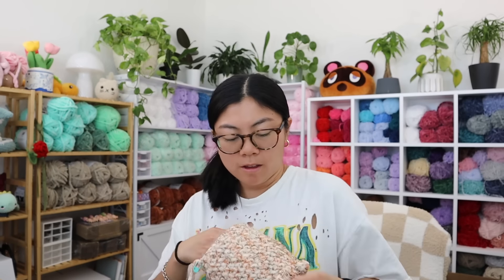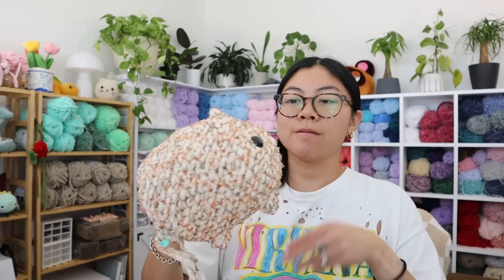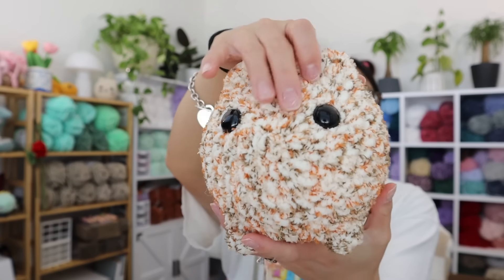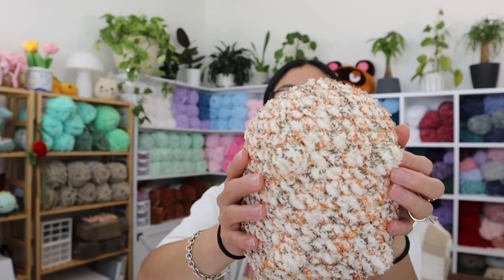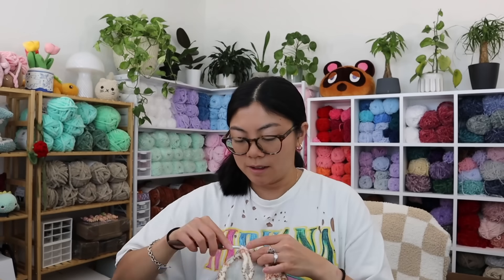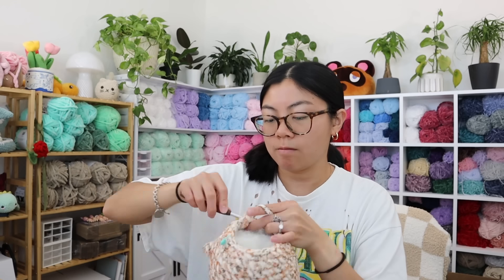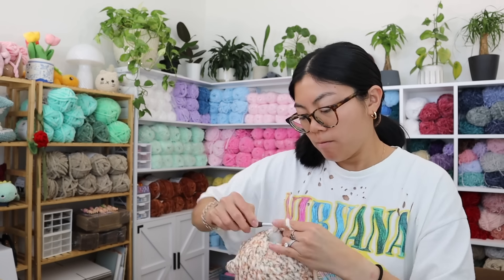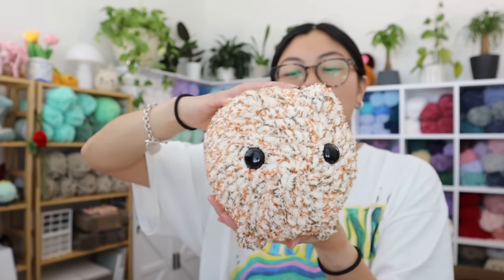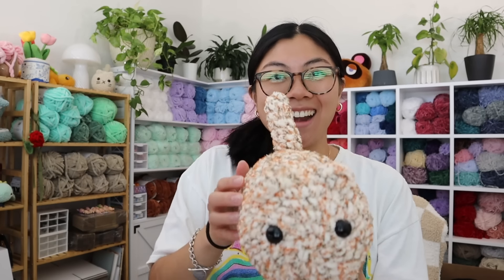It's stuffing time. It's coming out so chonky — look at her, so loafy. And the little legs, the little bobble legs — so cute. There's nothing more satisfying than cinching a plushie. One cat somewhat done — I need to make the tail really quick. Cat number one is done!